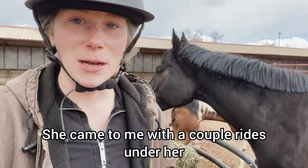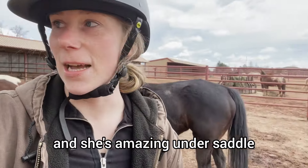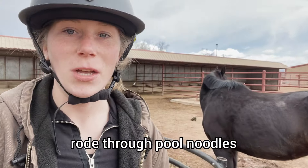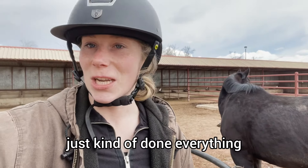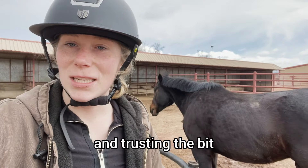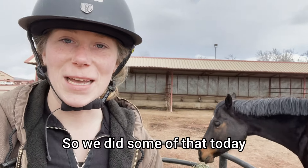She came to me with a couple rides under her and I don't think any bridle work, so we've been working a lot with the saddle and she's amazing under saddle. We rode over Cavalettis, rode through pool noodles, just kind of done everything, but right now we're working a lot on the bit and trusting the bit and figuring out why it's in her mouth, so we did some of that today.